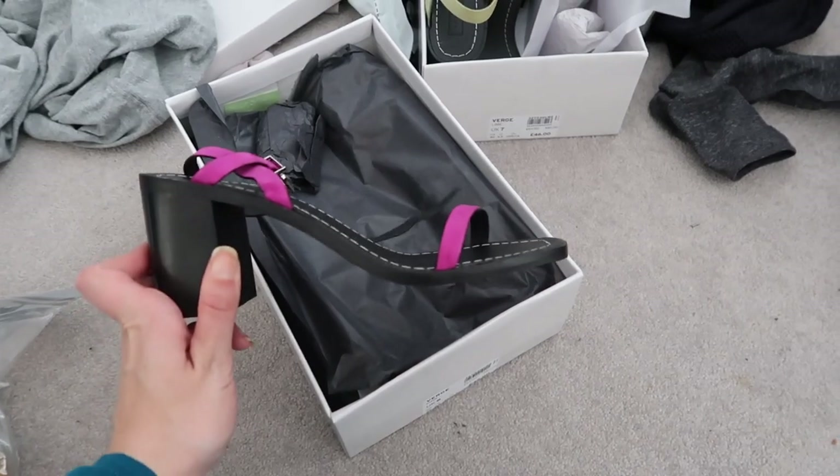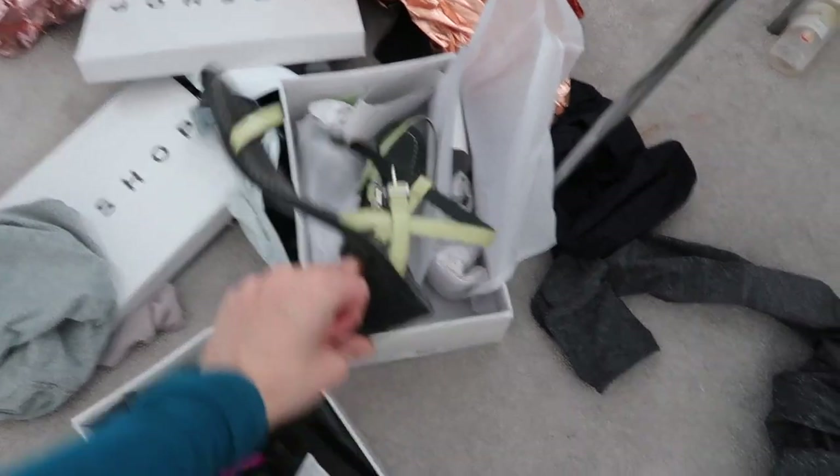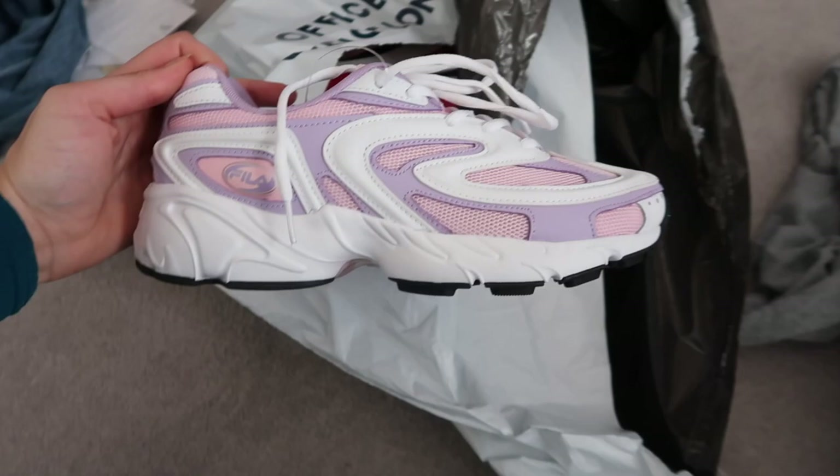I ordered these in a size six and they are too small, but I'm going to be keeping this color - I actually kind of prefer it anyway and I don't really have anything like it. I'm also returning a smaller size of my new shoes, which are £30 on sale from Office. So yeah, I'm taking two big boxes back.